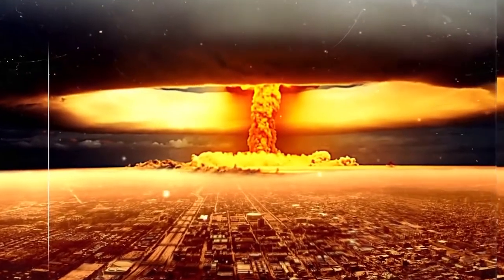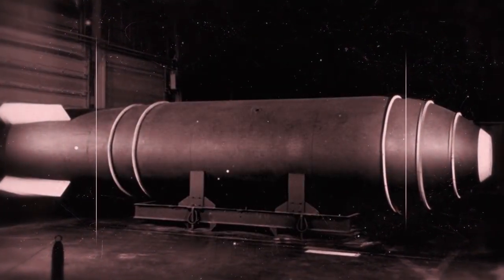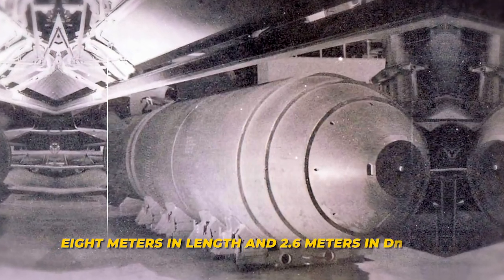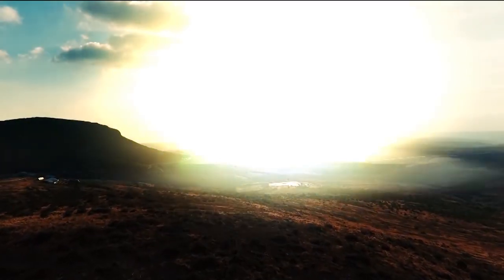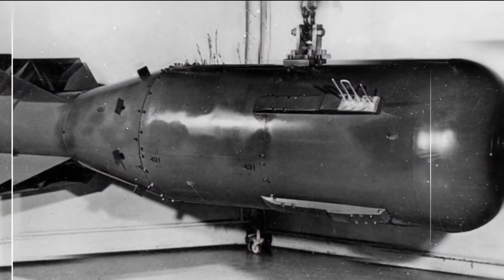However, the complexity of achieving controlled fusion in a bomb required innovative engineering solutions. To accommodate the fusion fuel, the bomb had to be significantly larger compared to earlier atomic bombs. Its dimensions — measuring a staggering 8 meters in length and 2.6 meters in diameter — were a direct reflection of the intricate mechanisms needed to harness and control the colossal energy release during detonation. This massive size was also a challenge in terms of transportation, deployment, and delivery.